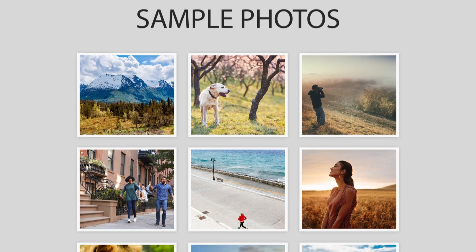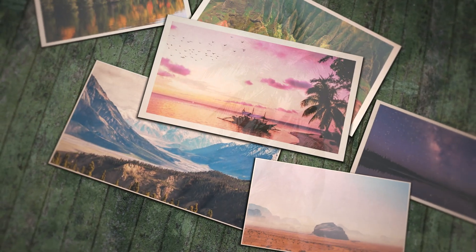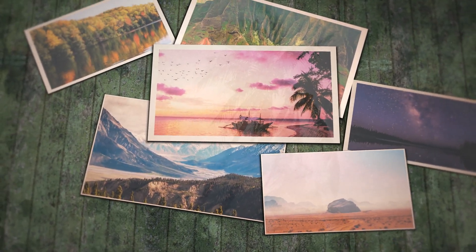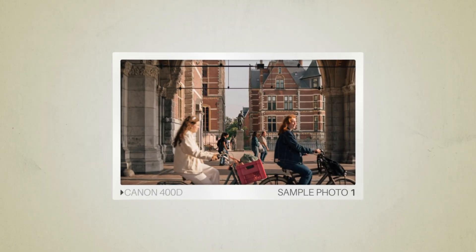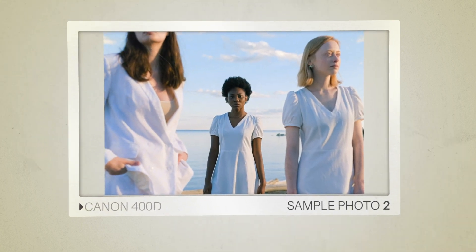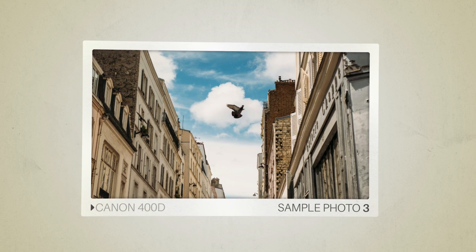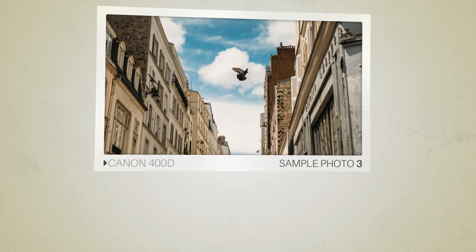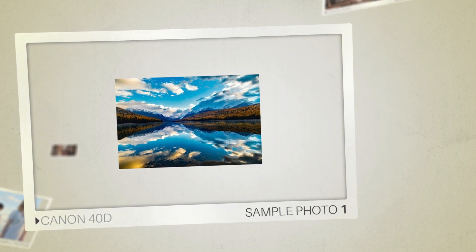Next we will take a look at some sample photos from the Canon 400D and the Canon 40D. Keep in mind that these photos have editing done to them, so the result from your camera might be different. Let's start with the sample photos. Here are some sample photos from the Canon 400D, and here are some sample photos from the Canon 40D.